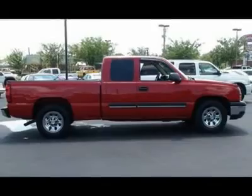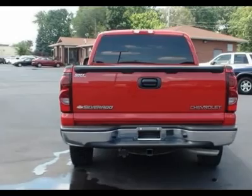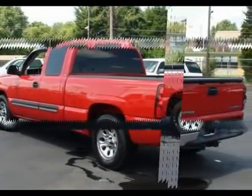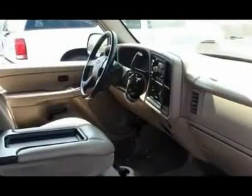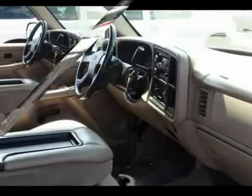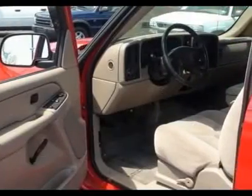Options on this vehicle include 17 x 7.5 (43.2 cm x 19.1 cm) 6-lug chrome styled steel wheels, blackwall P245/70R17 all-season tires, a solid paint finish, custom cloth seat trim, a Vortec 4800 V8 engine, and a heavy-duty 4-speed automatic transmission.